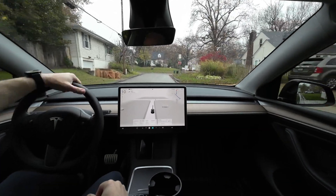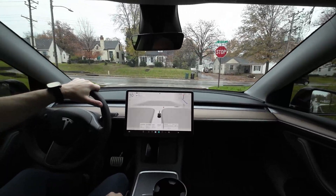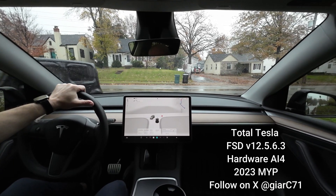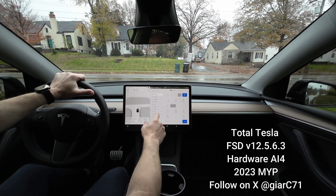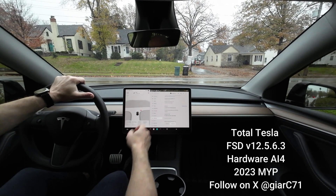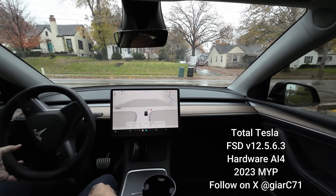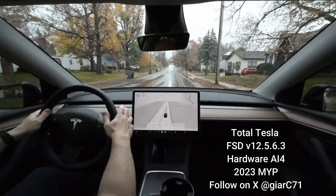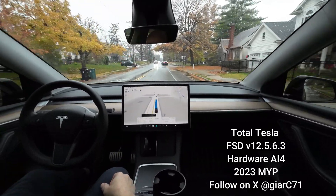Good morning, welcome back to another video of Total Tesla, my name is Craig. This morning I've got a doctor's appointment so we're just going to head to the office. We're on hardware 4, software version 12.5.6.3. I've had a few videos so far — thank you very much to the people that have been watching and sharing their stories. We're going to head into FSD right now; my appointment's at 8:30 and I'm going to get there by 8:28.